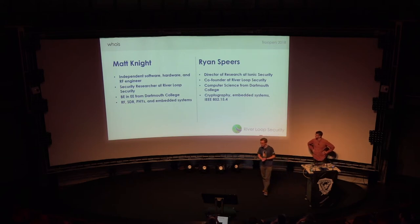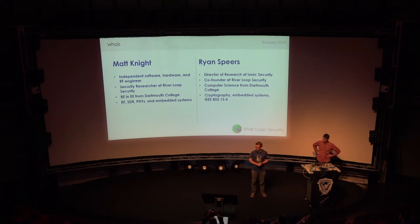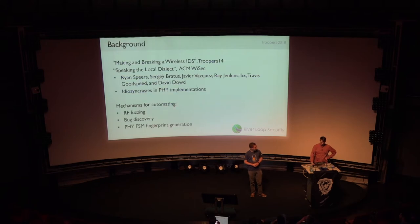I'm Ryan Spears. Very happy to be with you guys today. I was one of the co-founders at Riverloop Security and also lead research at Ionic Security. We get to do a lot of cryptography and embedded reverse engineering. I love attacking 802.15.4, and you'll probably see a little bit of that today. I'm enjoying 10 days of unemployment — I came to Troopers to celebrate.